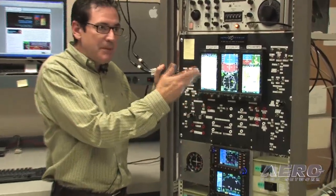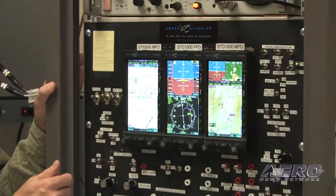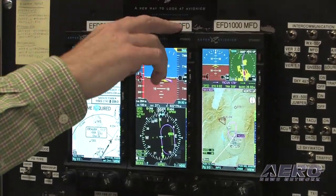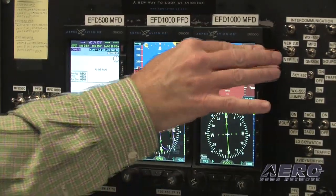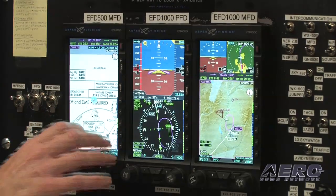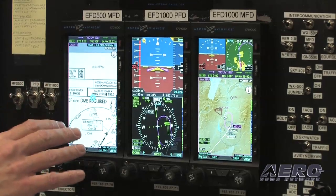We have a typical three-tube installation that you would see in an average Aspen customer's aircraft: the 500MFD on the left, with the PFD in the center, and the 1000MFD. These are fully redundant systems — this easily becomes your PFD in the event of a PFD failure. You can see that we're showing right now the configuration of an approach chart. This is ILS runway 2 for Santa Fe.